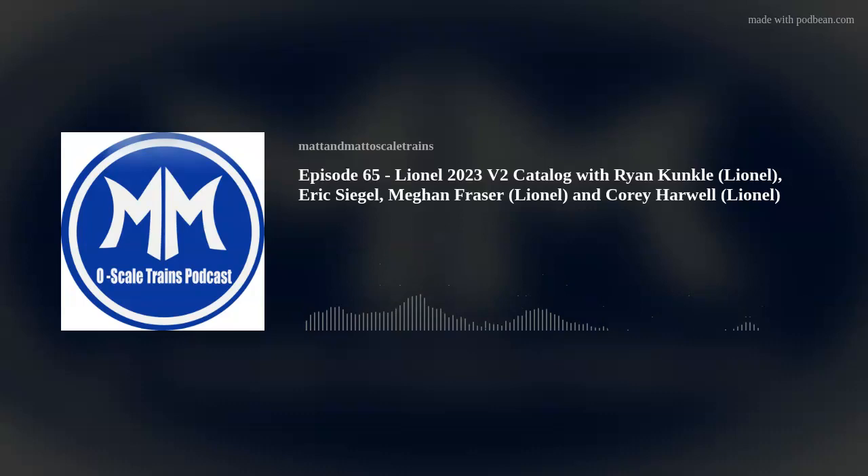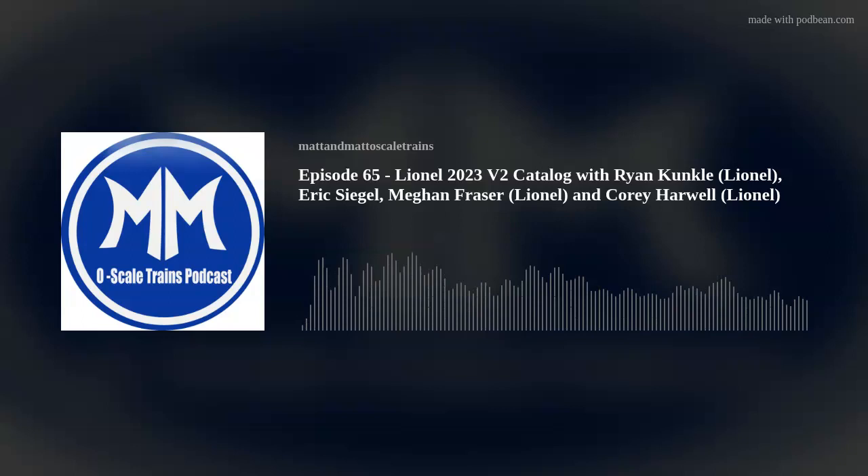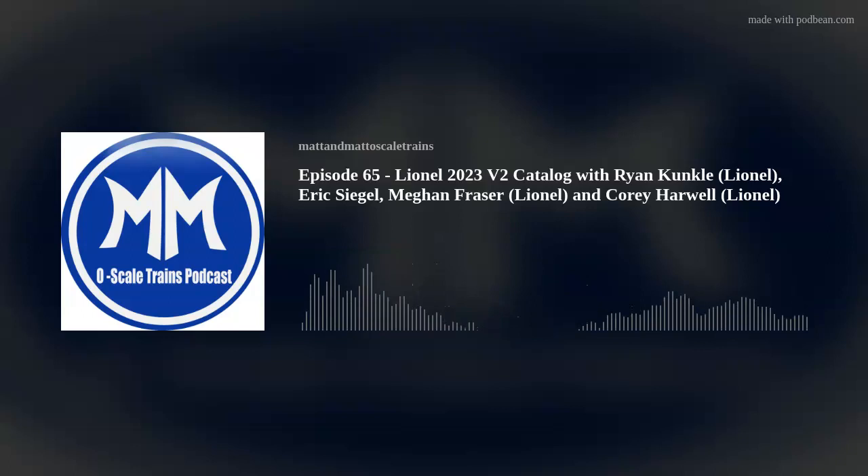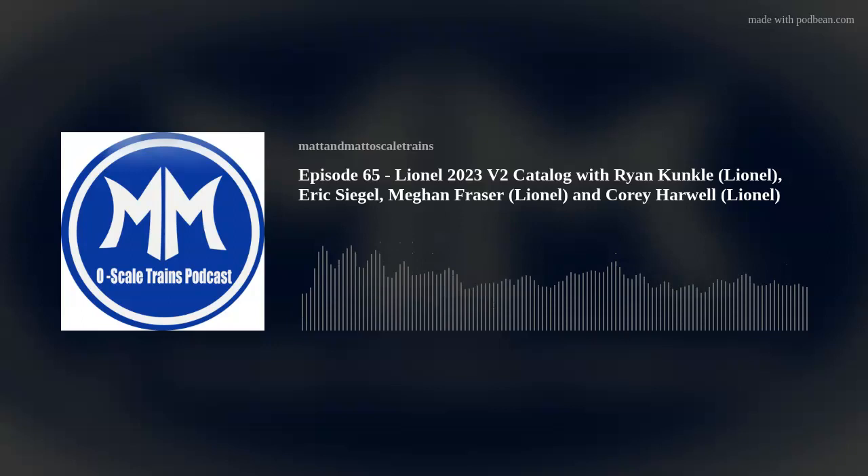There's a general diesel question — you guys recently revised the sound file for this and the extended startup is fantastic. The question is asking about an even further extended startup. Are they getting coffee and walking out? Exactly.